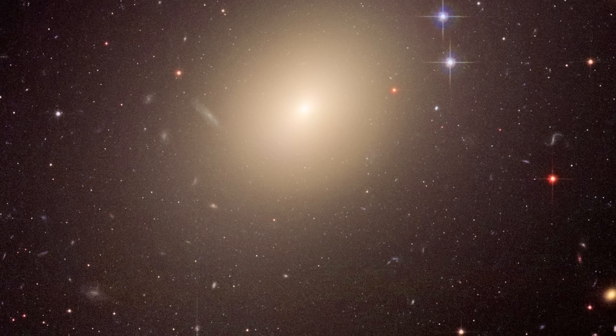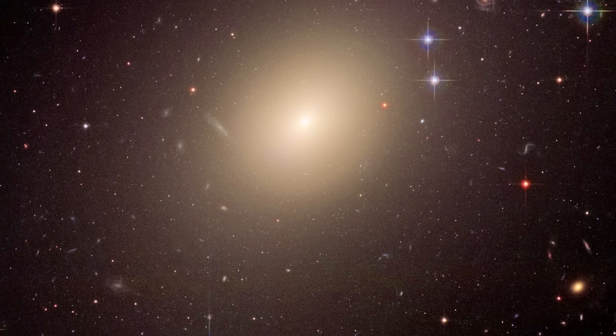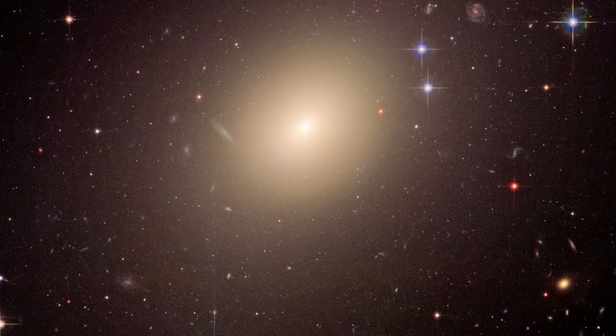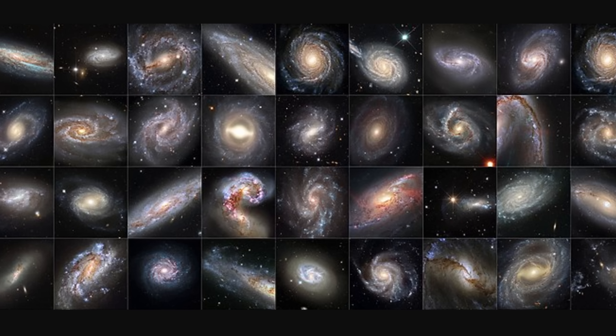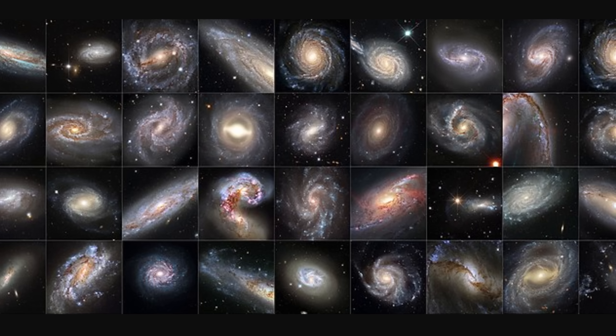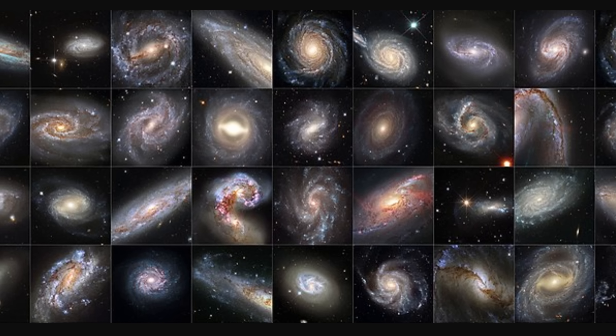Other galaxies might appear a little bit more yellow, especially if they contain a lot of much older stars and do not contain a lot of activity. But generally they all contain relatively similar colors, sort of similar to what you see right here. As you can see, there's really no green here, mostly because there are no green stars. An older video on the channel goes a little bit more through the idea of why there are no green stars possible.